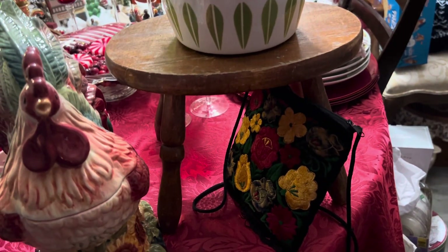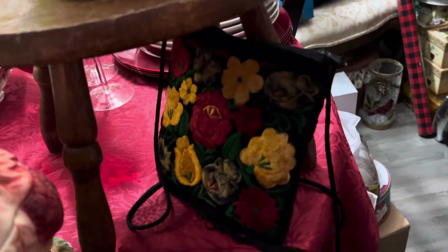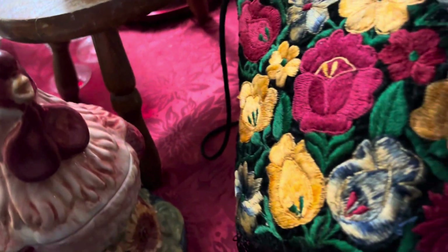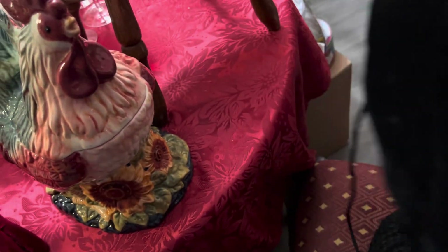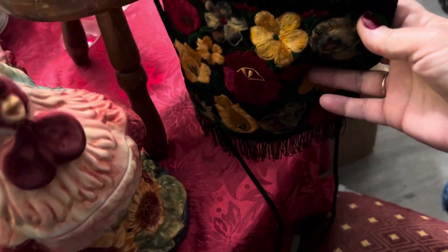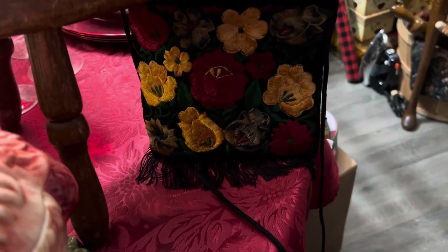I think the pot was five dollars. The little stool it's sitting on was three dollars — I like to get those and use them as risers for whatever I have. Then I was lucky enough to find this beautiful embroidered purse with fringe on the bottom. It's velvet on the back, just a little small crossbody, and it was only four dollars. The colors are amazing.